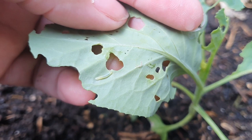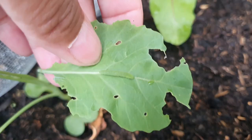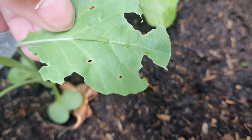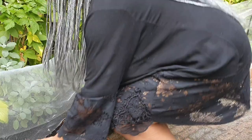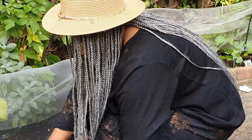My baby plants are being eaten! Here's a super big one. So I went and purchased this system of nets, bows, and pins, and the idea is to keep all the yellow butterflies out of my garden, out of my veggie patch.